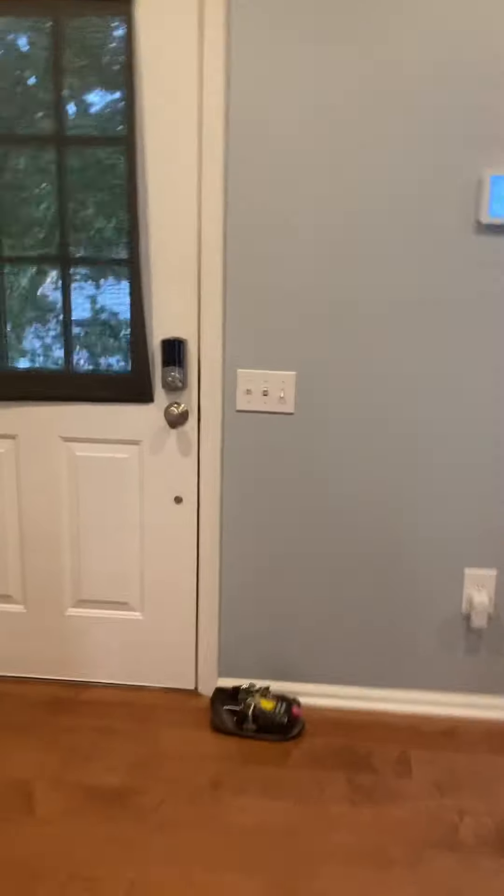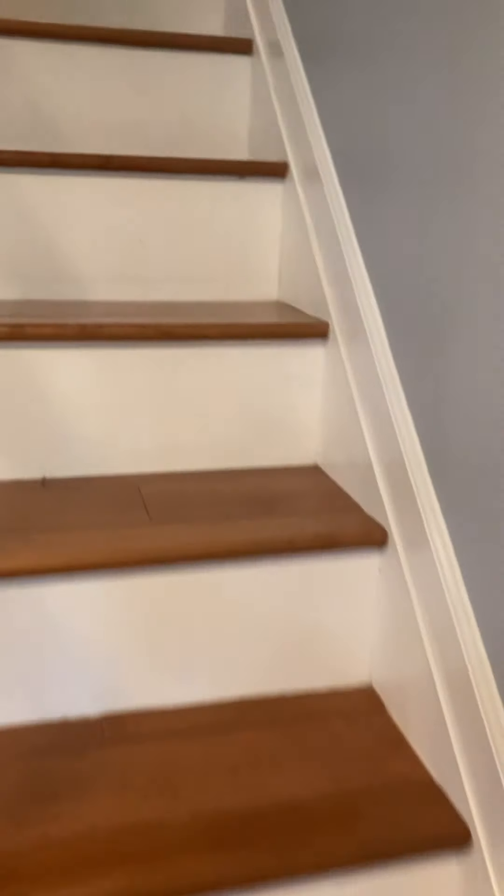Off the kitchen you have your half bath. You have your coat closet. There are stairs going down, which we'll get to in a minute. Let's start by going up — there's your front door again. Heading upstairs with gorgeous wood stairs with white on the back of the steps. The house is painted a gray blue.